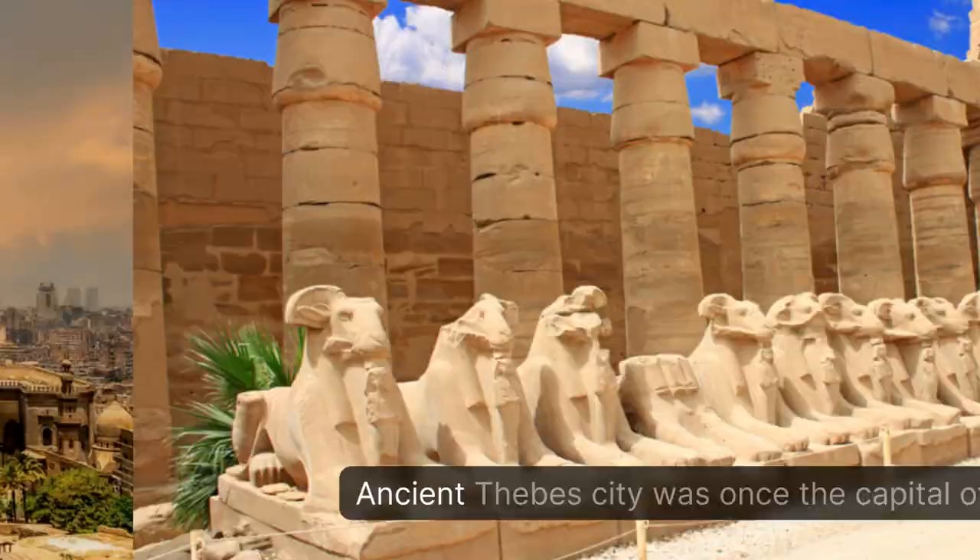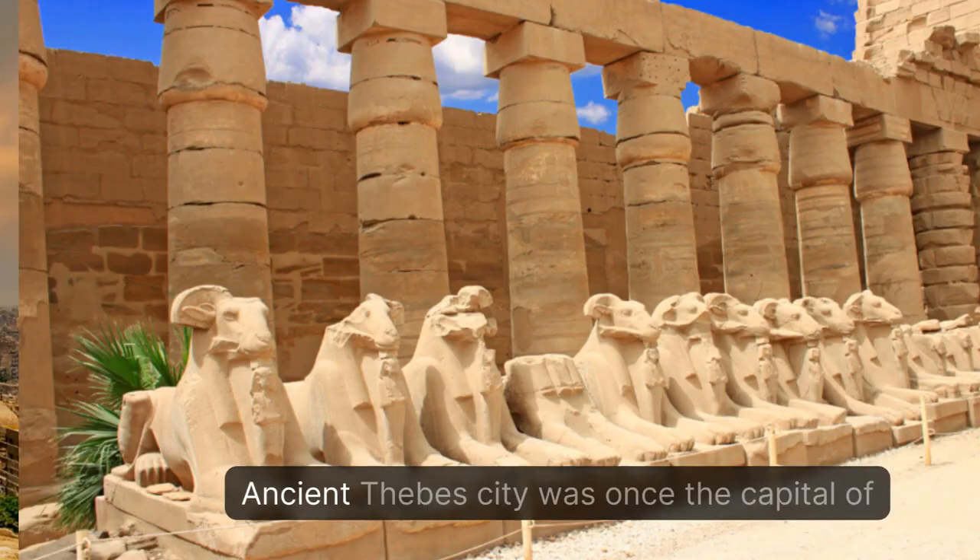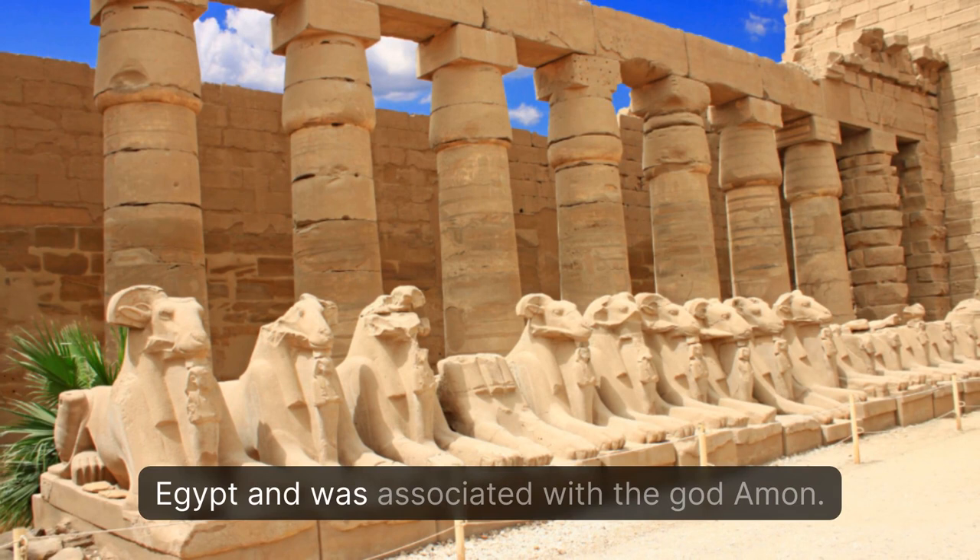Ancient Thebes was once the capital of Egypt and was associated with the god Amun. Explore Luxor and Karnak, and the necropolises at the Valley of the Queens and the Valley of the Kings.